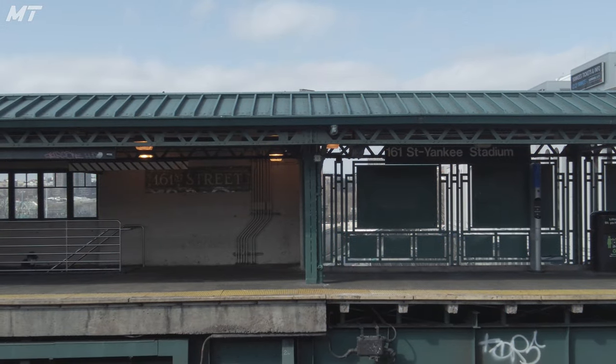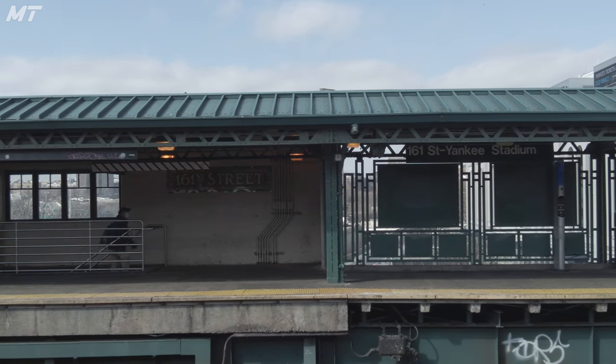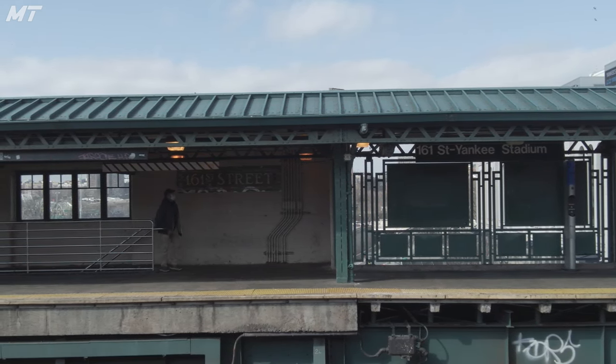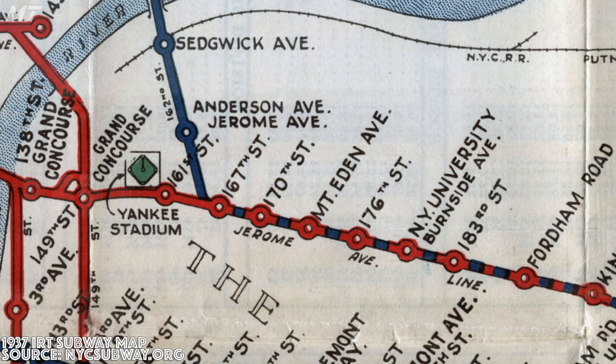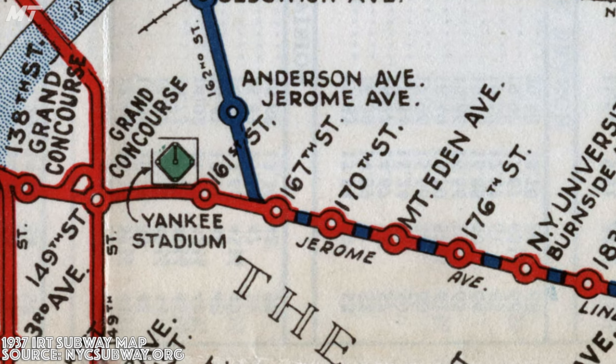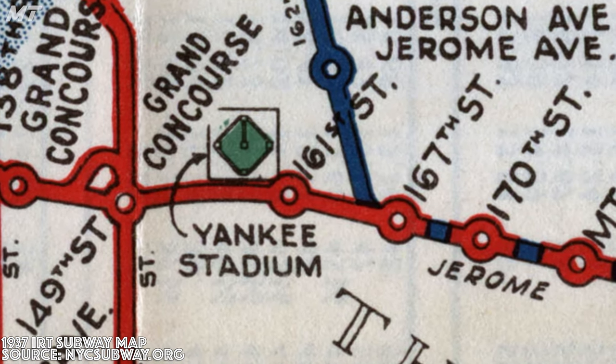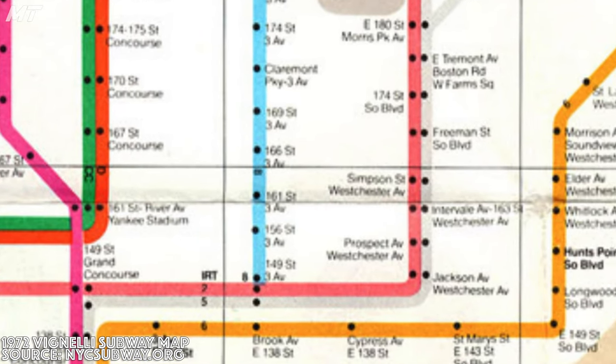At the time, the station was only called 161st Street, as the nearby Yankee Stadium had not been built yet. Soon after the opening of the stadium it appeared on subway maps; however, Yankee Stadium was not officially added to the name of the station until 1972, when the Vignelli subway map was released.